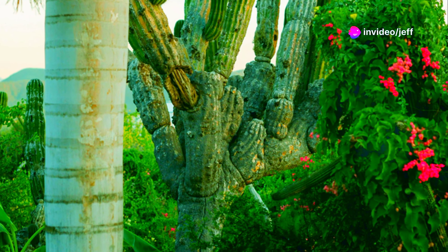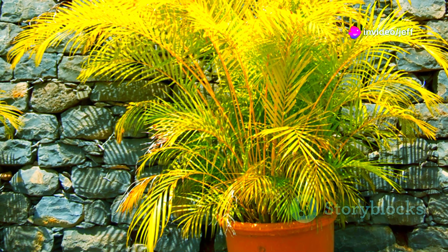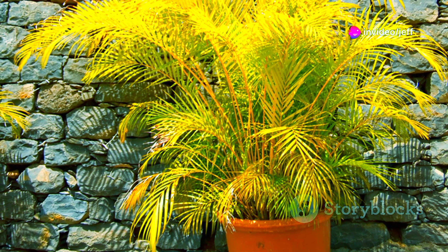From the arid semi-desert regions of Southeastern Mexico comes the Ponytail Palm, its swollen trunk a testament to its ability to store water.